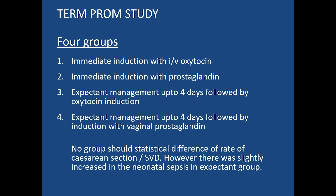The Term PROM Study is a famous randomized controlled trial with four arms: immediate induction with oxytocin, immediate induction with prostaglandins, expectant treatment up to four days followed by oxytocin induction, and expectant treatment up to four days followed by vaginal prostaglandin induction. No group showed a statistically significant difference in the rate of cesarean section or spontaneous vaginal delivery; however, there was a slightly increased rate of neonatal sepsis in the expectant group.